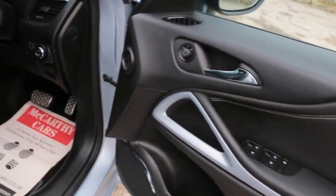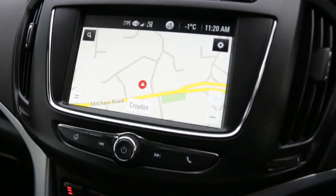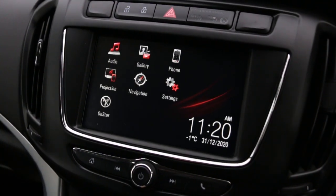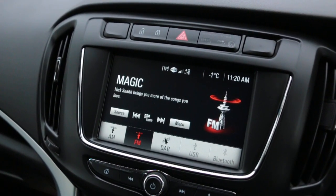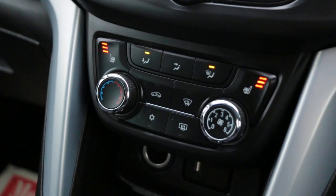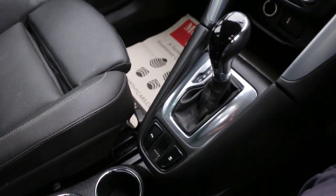Features include four electric windows, electric mirrors, satellite navigation, DAB radio, Bluetooth telephone connection, USB port, Bluetooth audio, cruise control, aircon, heated seats, and automatic transmission.